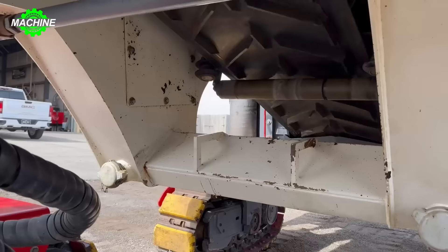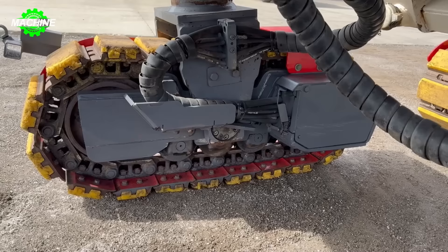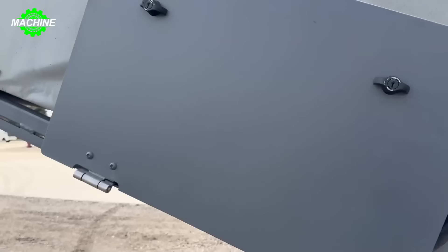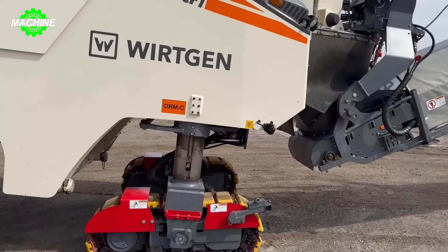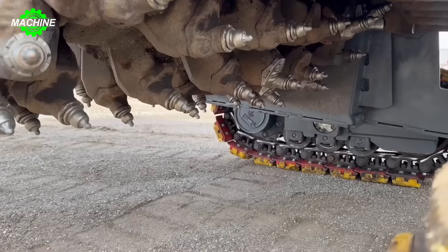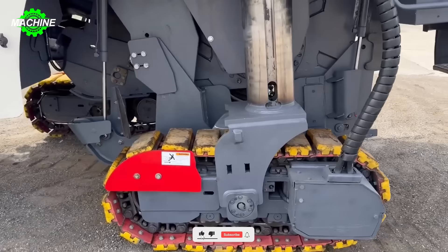The Workin W120 CFI is a compact cold milling machine, perfect for use in various applications including places with limited space such as city centers. Equipped with Workin's advanced cutting and leveling technology, this machine ensures optimal performance and quality of work. With a weight of 18.8 tons and a track width of 260 millimeters, the Workin W120 CFI can move flexibly and accurately on all types of terrain, operating powerfully at speeds up to 43 m/min and moving steadily at 20 kilometers per hour.